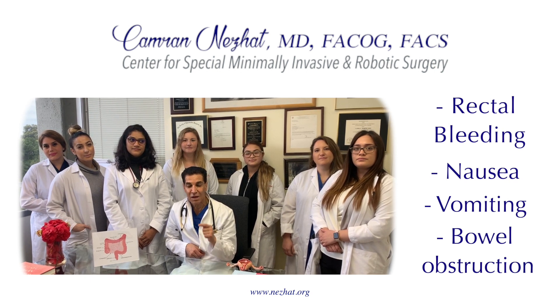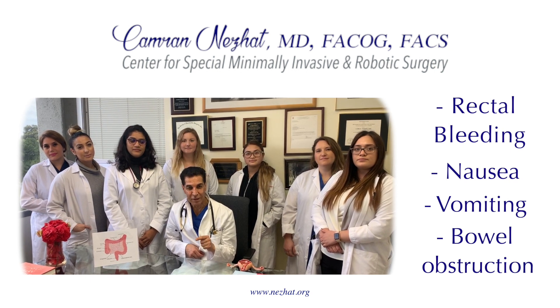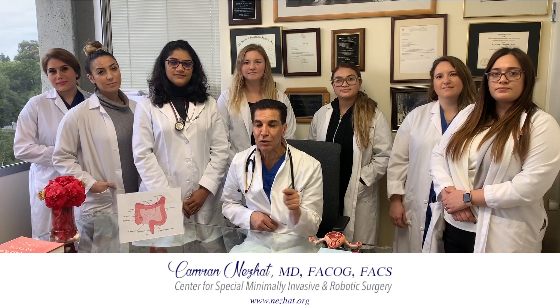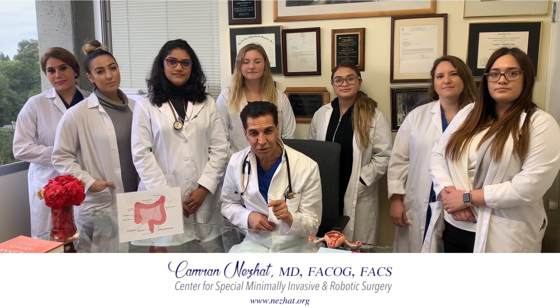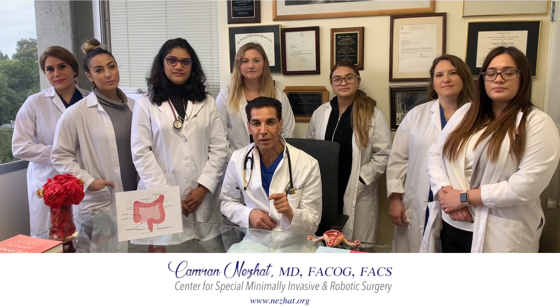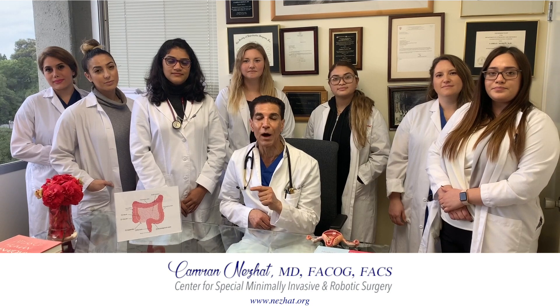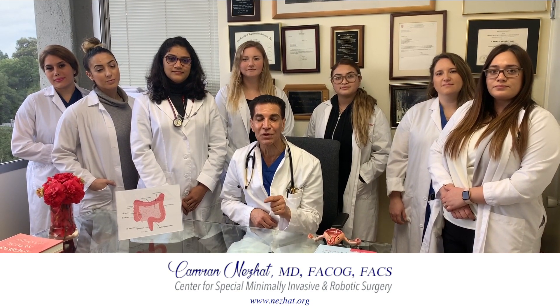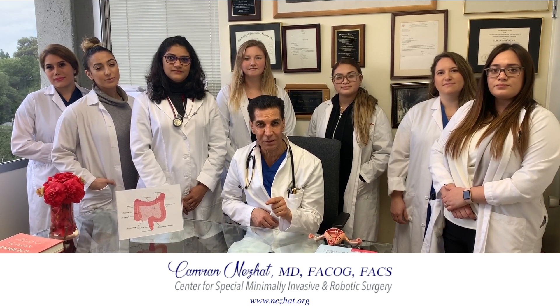Sometimes it could cause nausea and vomiting, and in rare occasions endometriosis of the bowel could actually cause bowel obstruction. It is very important to know how to manage endometriosis of the bowel. It is not always necessary to remove a part of the bowel or do bowel resection — that is very rarely required.